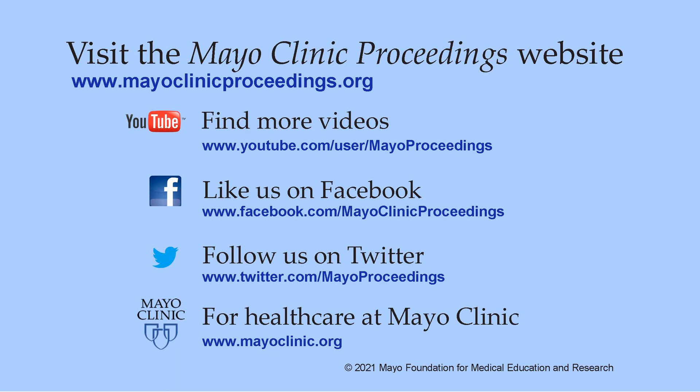We hope you found this presentation valuable. Our journal's mission is to promote the best interests of patients by advancing the knowledge and professionalism of the physician community. For more information, our homepage is www.mayoclinicproceedings.org, where you'll find access to social media and content such as additional videos on our YouTube channel or journal updates on Facebook. You can also follow us on Twitter.